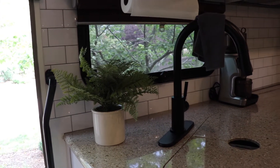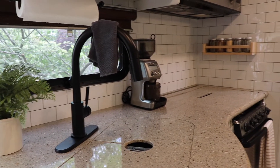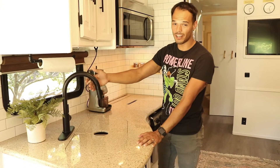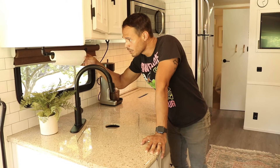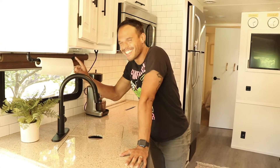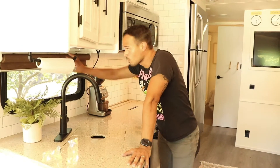Over here we did our backsplash — we put in the tile backsplash. We've got a spice rack here. We painted all of the cabinets, did new hardware, and we got a new kitchen faucet. We also added a paper towel holder here — not a toilet paper holder, a paper towel holder. And we also added blinds.